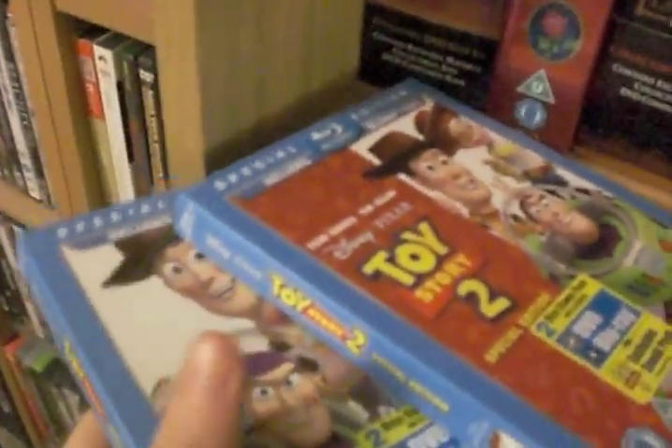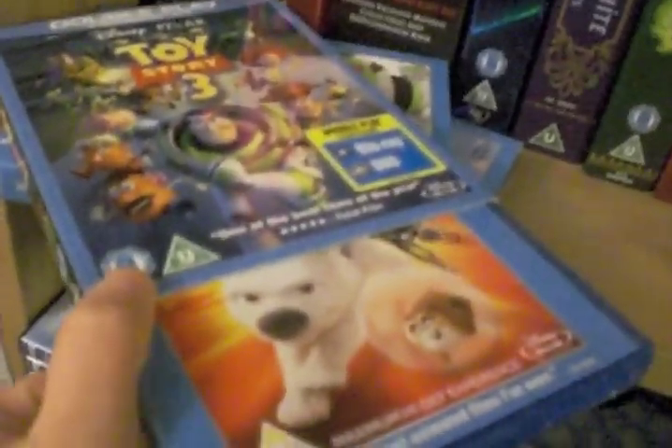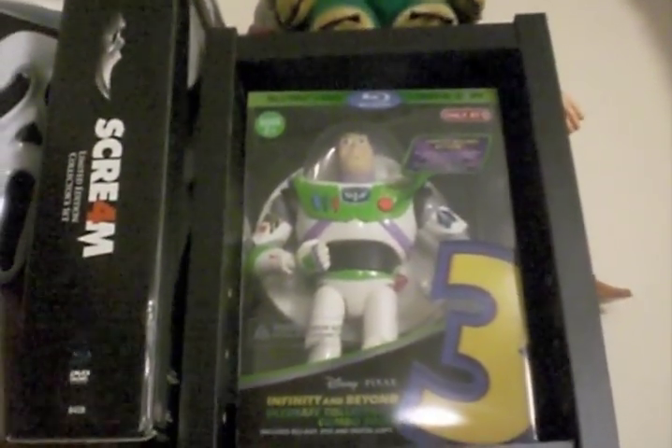Cars, which is actually under there — I'll show you that in a minute if I can. We have Toy Story 1 and 2, and Toy Story 3, but actually that's just the slip case that my mum gave me — inside there is Bolt. Toy Story 3 is my Buzz Lightyear set, which I'll just cut to now. There it is — it's on a completely different shelf because it doesn't fit, but that's a special Buzz Lightyear version of Toy Story 3 on Blu-ray.